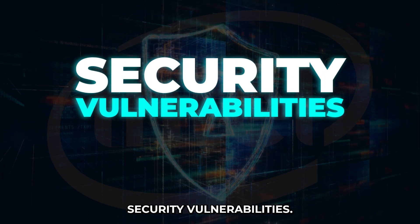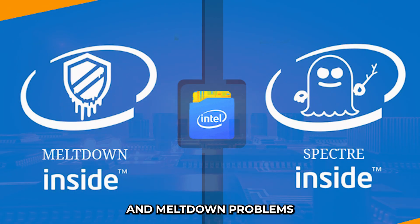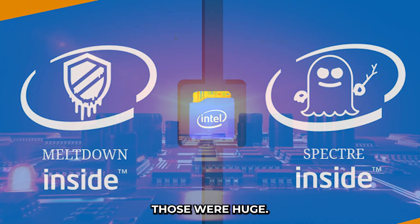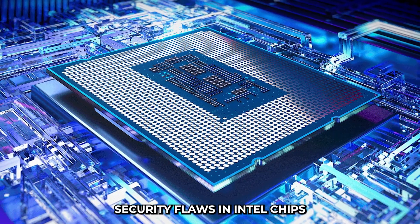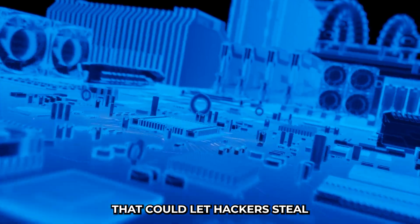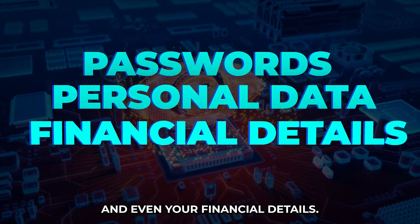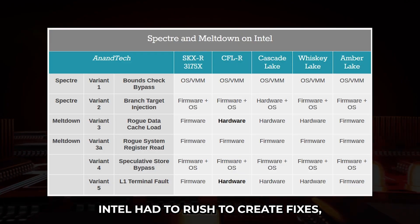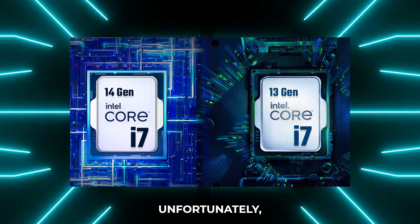Security has been a big headache for Intel lately. Remember those Spectre and Meltdown problems from a few years ago? Those were huge — major security flaws in Intel chips that could let hackers steal private information like passwords, personal data, and even financial details. Intel had to rush to create fixes, and it was a big hit to their reputation.